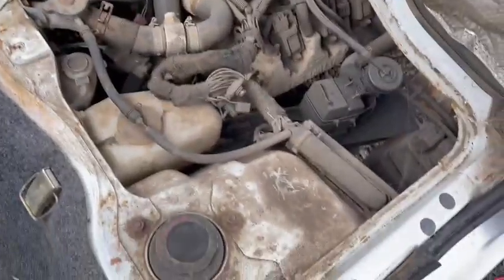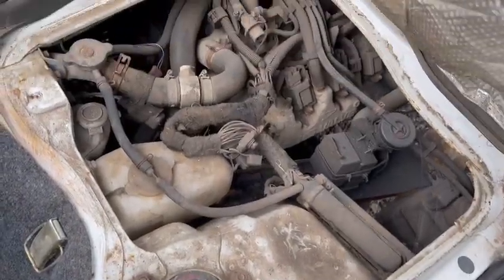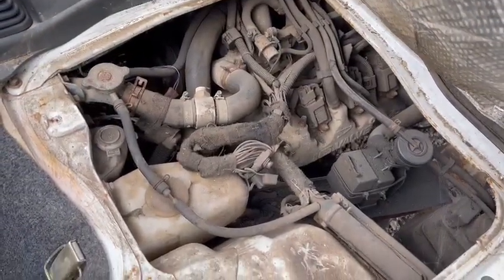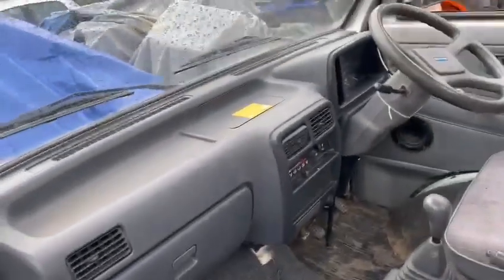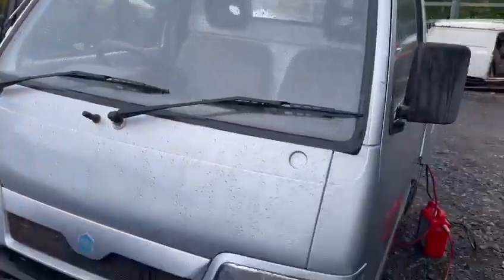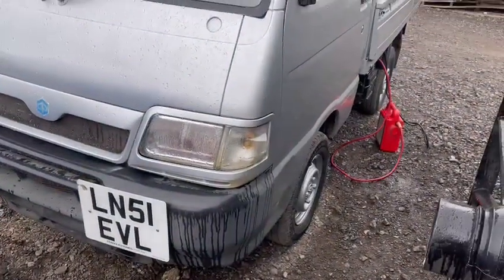I'll chop this seat forward so I can lift it up — there's a little motor under there. As soon as someone's about I'll get them to give me a hand and just wiggle the wires on the jump pack whilst I turn it over, and hopefully I'll be able to get a video for you guys of it running.